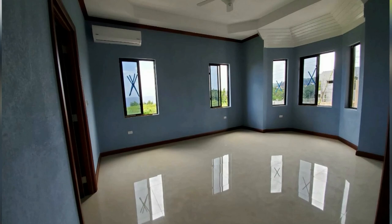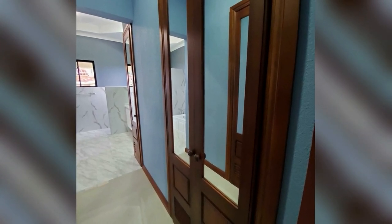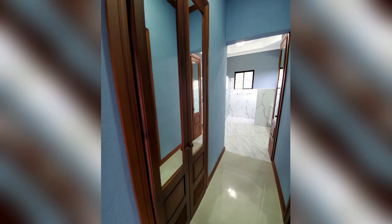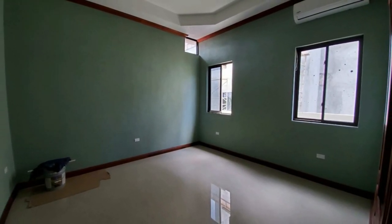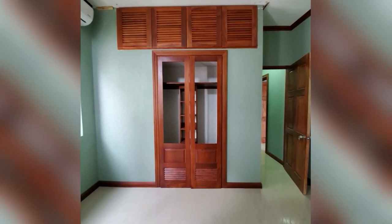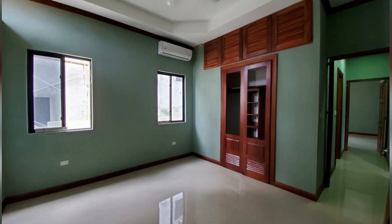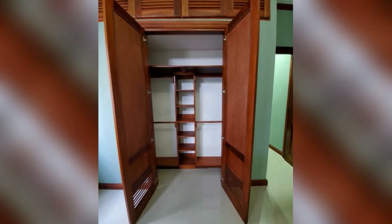This is one of the bedrooms, and this is the closet. This is another bedroom — it has a built-in closet. The bedroom isn't bad in size. This is inside of the closet.